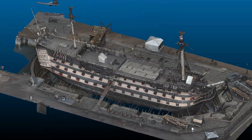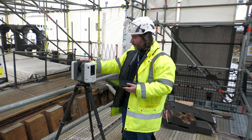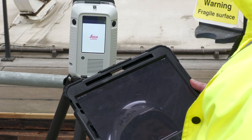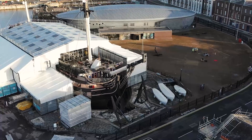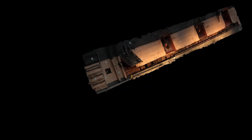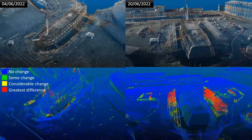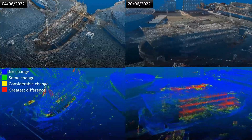Whilst 3D scans have been made of HMS Victory since 2013, this is the first where a fourth dimension has been added — time. Using drone surveys and high-resolution photogrammetry, the team have been able to capture moments in time before and after work is completed. This has now become the main way of documenting changes to the structure of Victory as repairs are carried out.